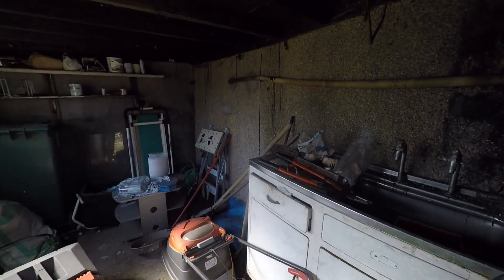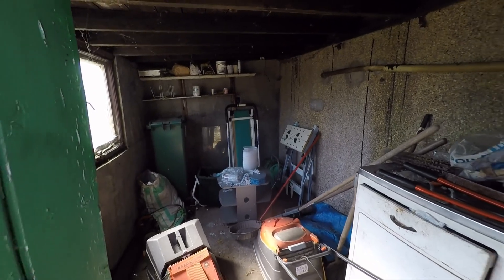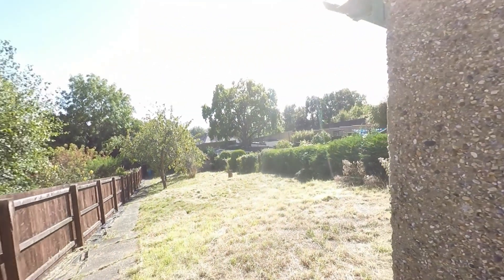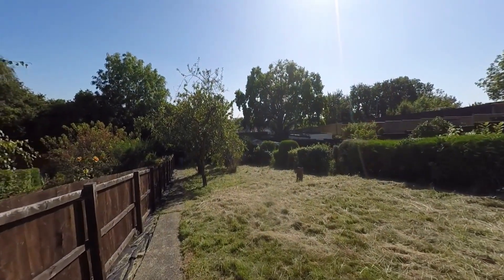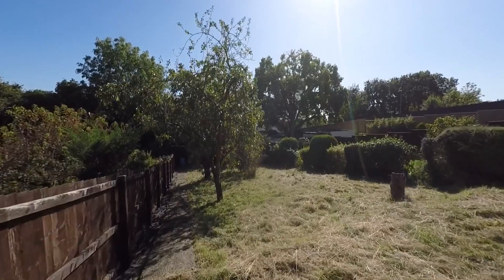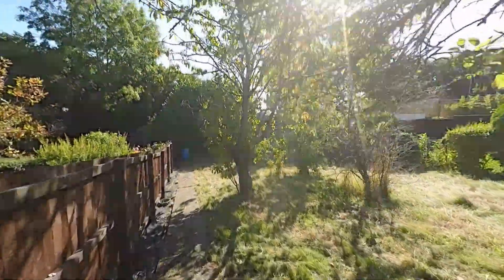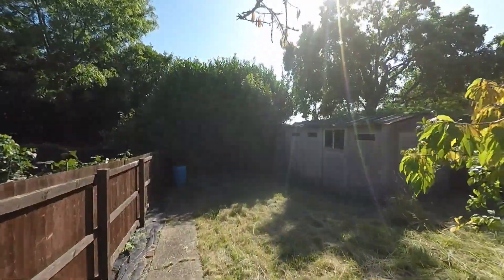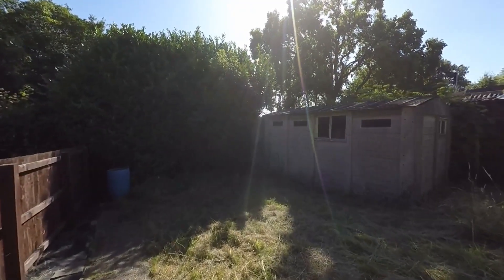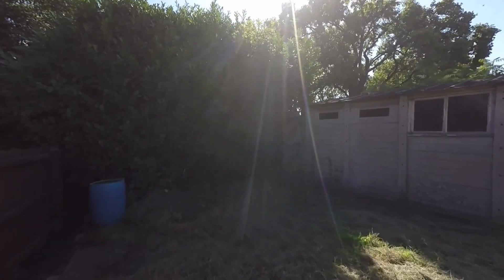Attached to the rear of the property we have this fantastic space — we have plumbing in place so this could make an ideal utility room or just a small workshop. A beautiful feature of this house is the size of the plot, a real generous plot mainly laid to lawn with mature fruit trees. In addition to the driveway which provides off-street parking, we have rear road access which takes us to this secure garage, and then we have gated pedestrian access bringing us into the grounds of the property.